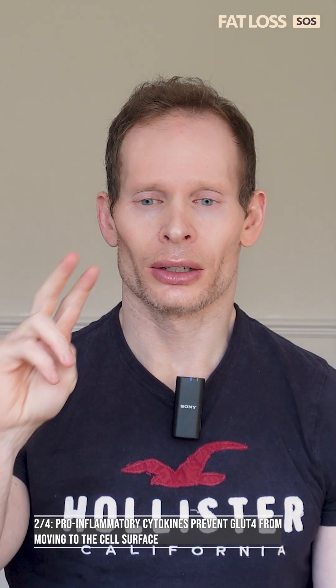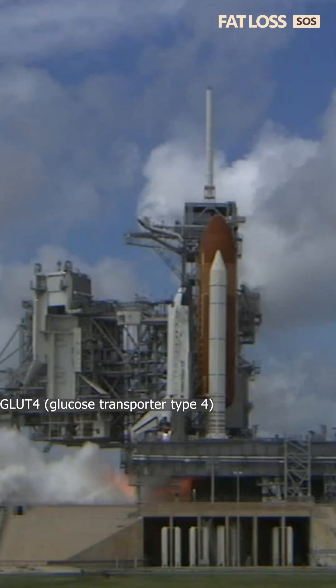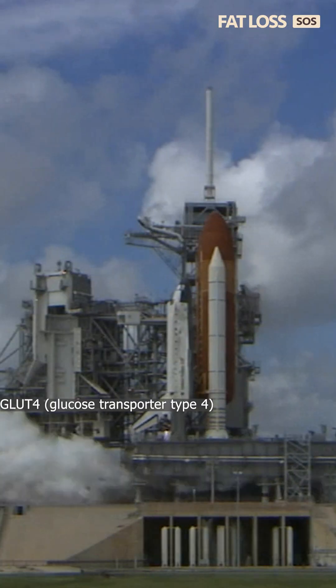Pro-inflammatory cytokines prevent GLUT4 from moving to the cell surface. GLUT4, or glucose transporter type 4, is like a shuttle that carries glucose from your blood to your muscle cells.